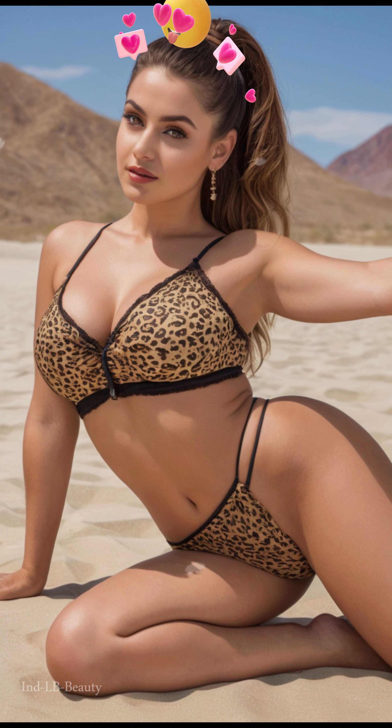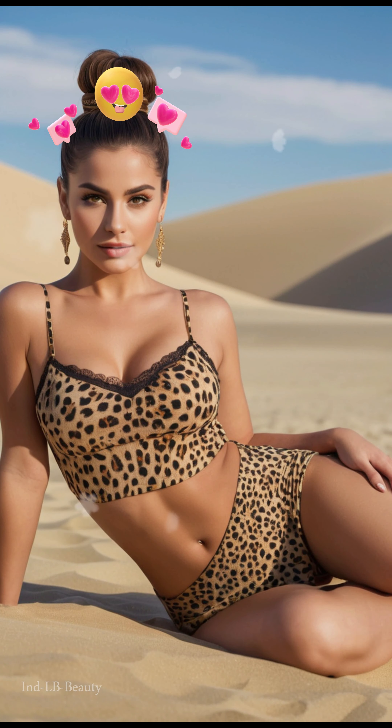Enchanting ensembles as the model stuns in a series of flowing, richly colored lehenga cholis, each meticulously crafted with intricate embroidery and delicate embellishments. Picture vibrant emeralds and sapphires dancing across silks and satins, capturing the vibrant spirit of Indian fashion.